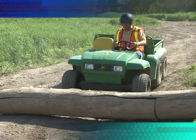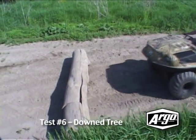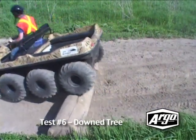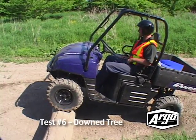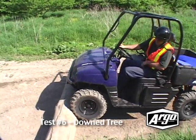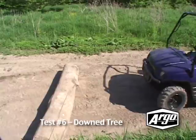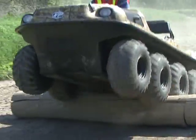Perhaps you encounter obstacles such as a downed tree while on a trail. While most vehicles would have to turn around and go back or find an alternative route, the Argo is able to carefully navigate up and over it. Although the competitor vehicle is able to get its front wheels up on the log, were it to go any further it would inevitably end up getting high-centered. We didn't continue because we were afraid we would damage the undercarriage. The Argo, on the other hand — no problem.